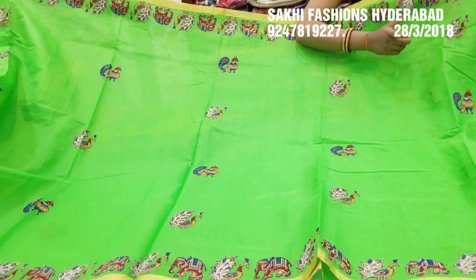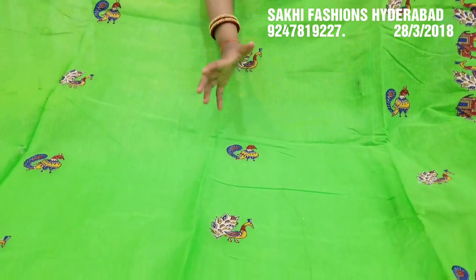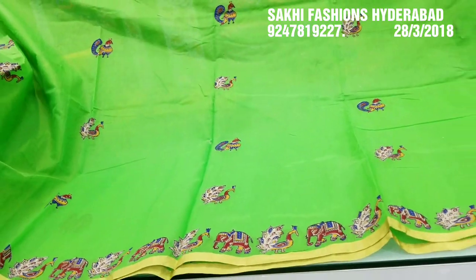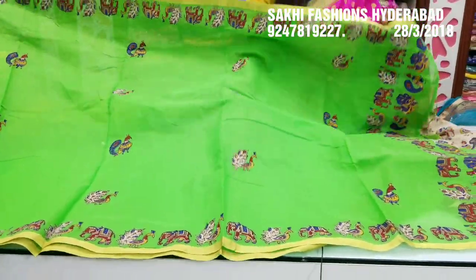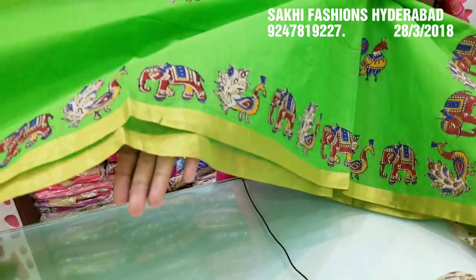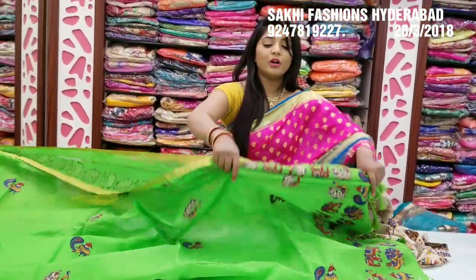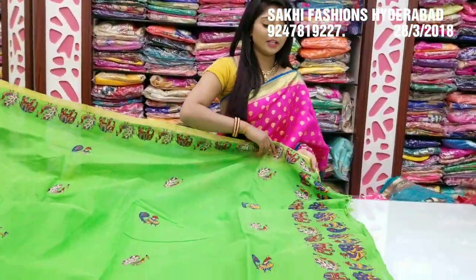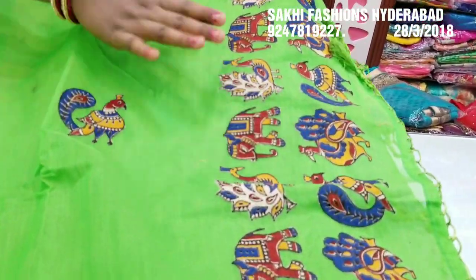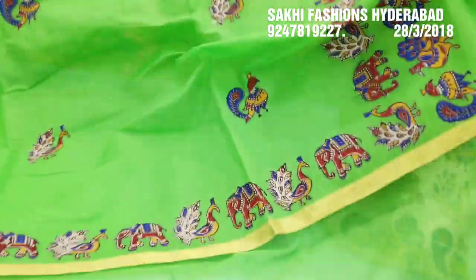The orange color combination is with a green product. We also have the same color combination; the other side is the white combination. The other side has a peacock design. The shoulders are very cute.